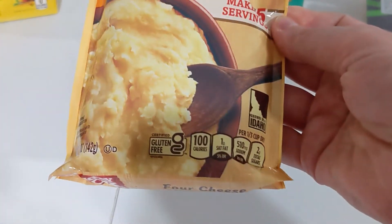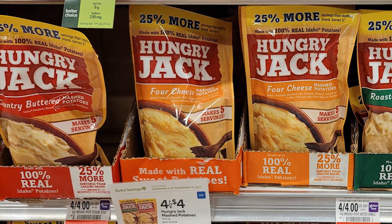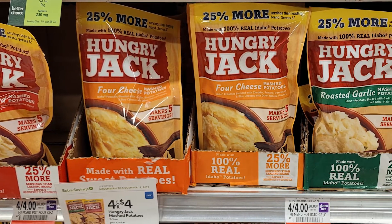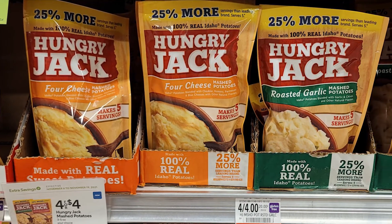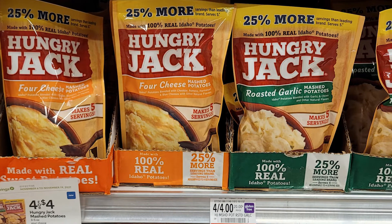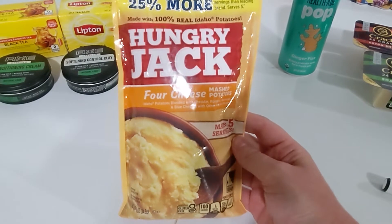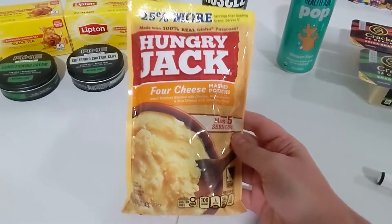The five-ounce bags of Hungry Jack instant mashed potatoes are on sale four for $4, so they're a dollar each. This is a Green Flyer deal, so it lasts a little bit past the sale week. In your SmartSource from 11/7, there's a manufacturer coupon for $1 off one Hungry Jack potato item. These are a limit of one per shopping trip, but it makes one of these absolutely free.